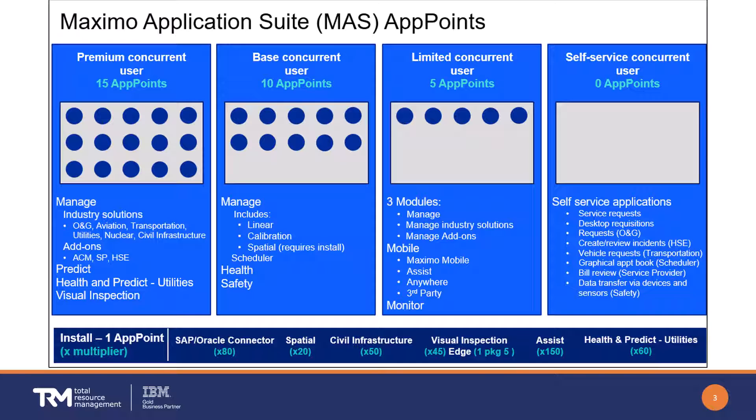Base users have all the privileges of limited users plus additional components of Manage, Health, and Safety. Premium concurrent users consume 15 app points and have access to everything in the Maximo Application Suite — all privileges of both base and limited users, plus Manage industry solutions and add-ons, Predict, Health and Predict with Utilities, and Visual Inspection.